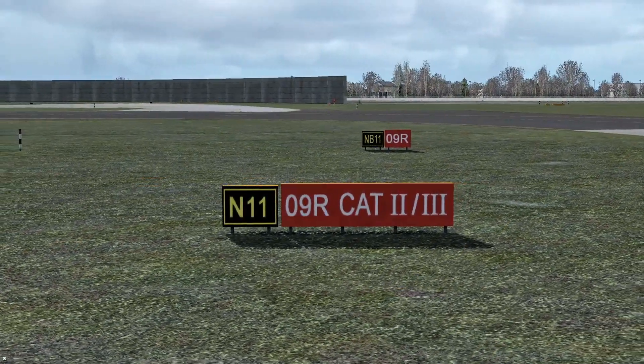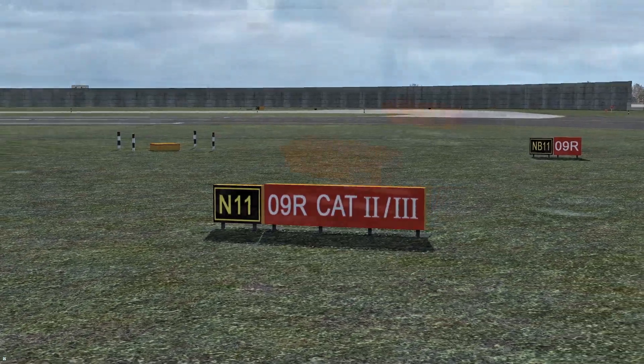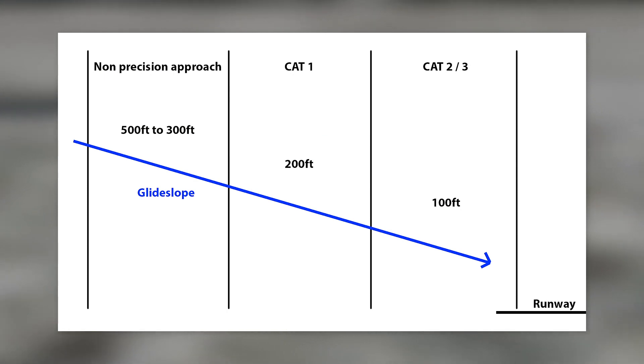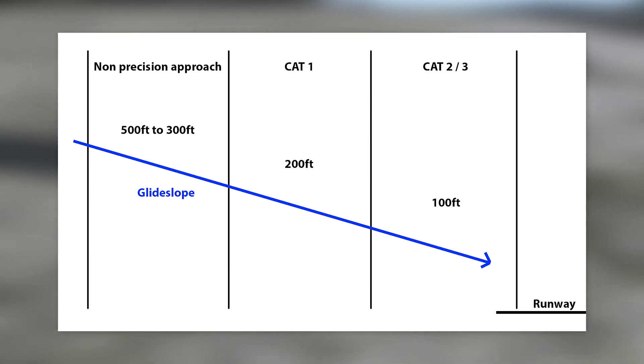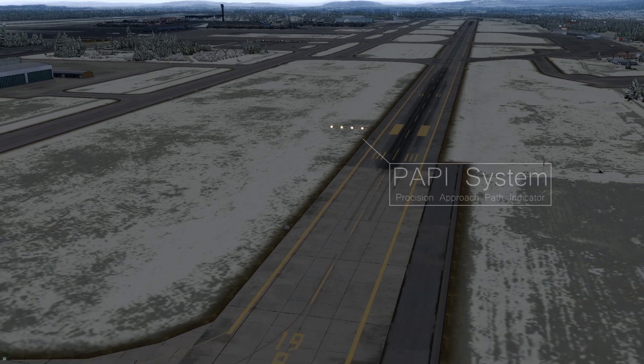On larger runways with an ILS, you will sometimes see signs indicating what kind of ILS system is in use. It might be a CAT 1, 2 or 3 system. We could talk for a long time about the differences between a CAT 1, 2 or 3 system, but in broad terms they all have varying levels of accuracy and weather minimums.